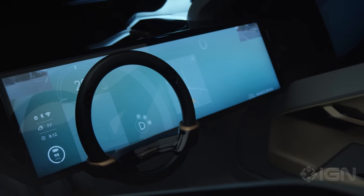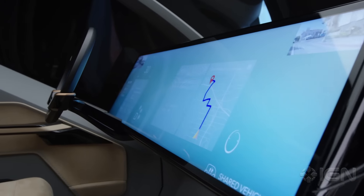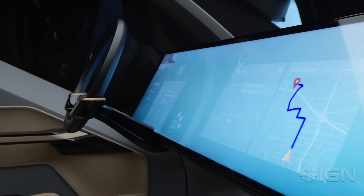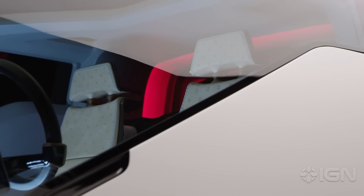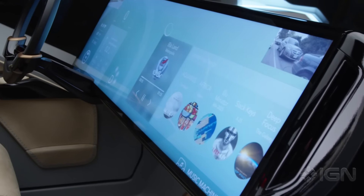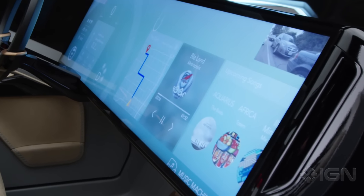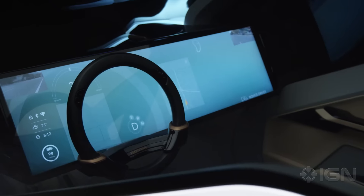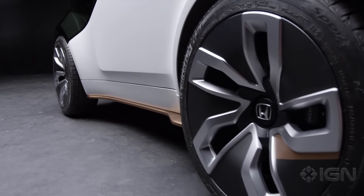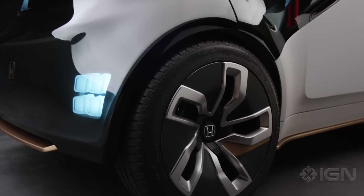HANA is the Honda Automated Network Assistant — that is our artificial intelligence. The idea behind HANA is that it's an AI that learns from you, or with you, based on experiences. It basically tries to make the driving experience better in every way. HANA can help you get from point A to point B in the most efficient and quick manner. But if you decide you don't feel like driving, HANA can drive you wherever you need to go. At the same time, we're Honda and we still enjoy the fun experience of driving, so there's still a steering wheel in the vehicle. When you look at the exterior, you see the wheels pushed out from the body — it's still a fun vehicle to drive if you want to take over and enjoy it in manual mode.